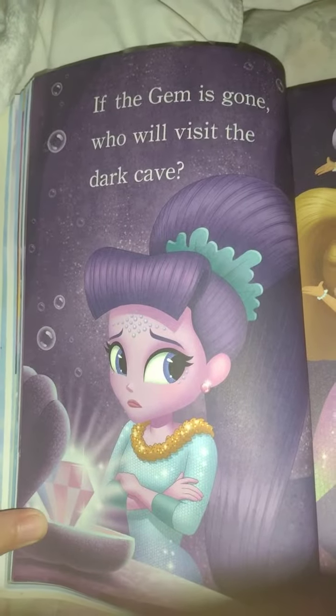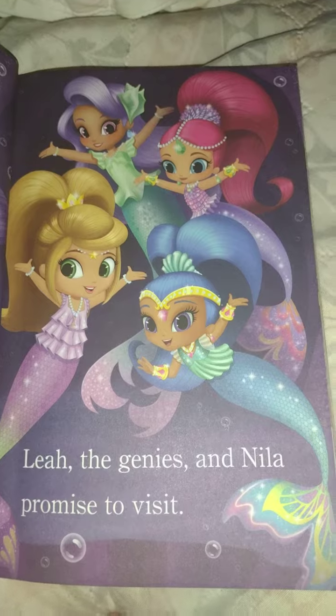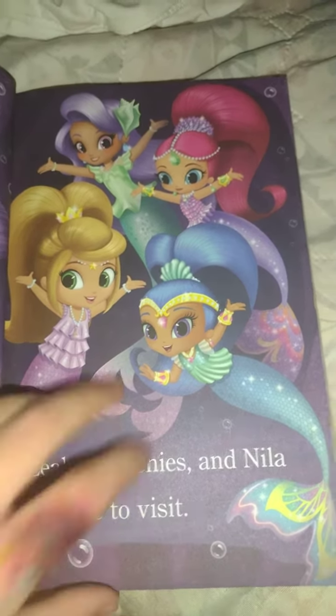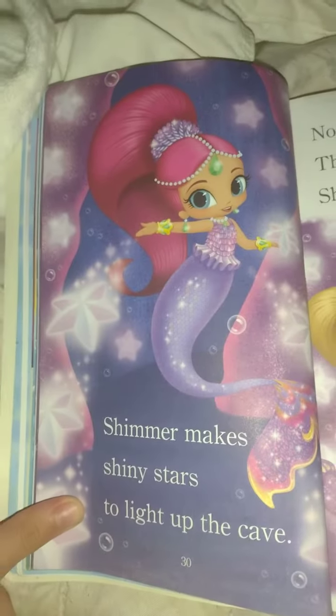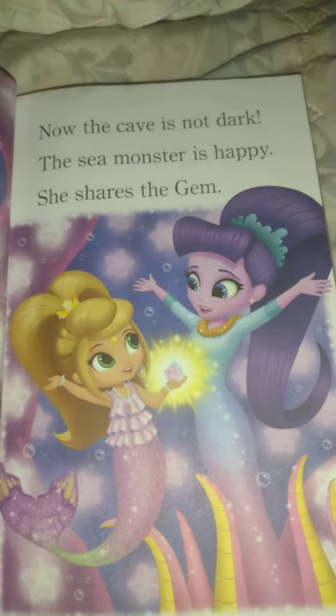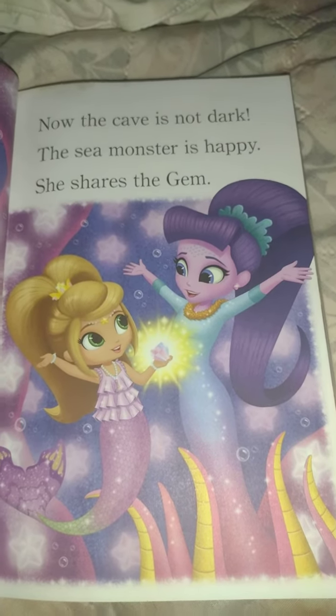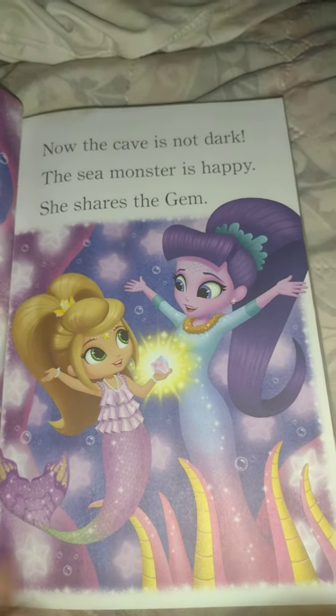If the jam is gone, they'll visit the dark cave. Leah, the genies, and Naya promise to visit. Shimmer makes shiny stars to light up the cave. Now the cave is not dark. The sea monster is happy, and she shares the jam.